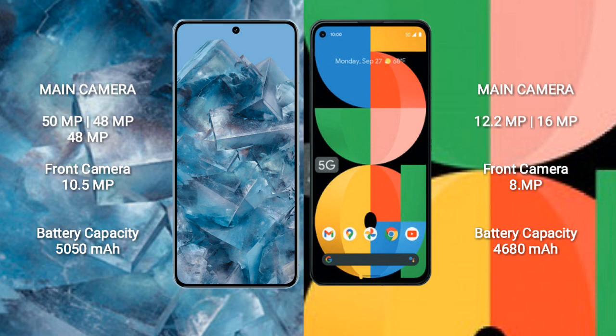Google Pixel 8 Pro has a 5050mAh battery with 30-watt fast charging support. Google Pixel 5a has a 4680mAh battery with 18-watt fast charging support.